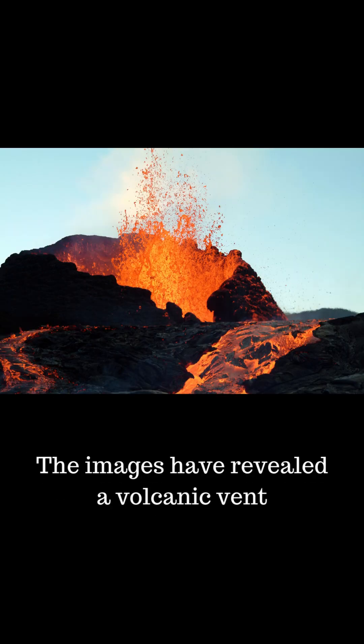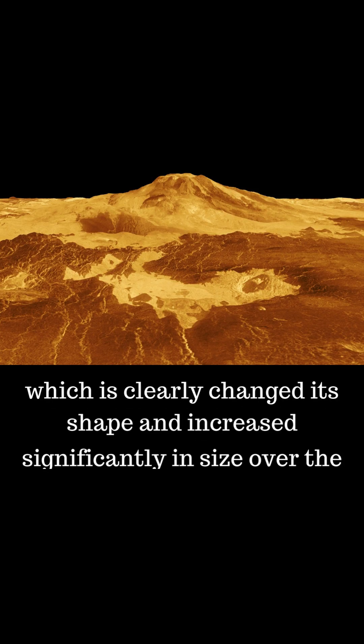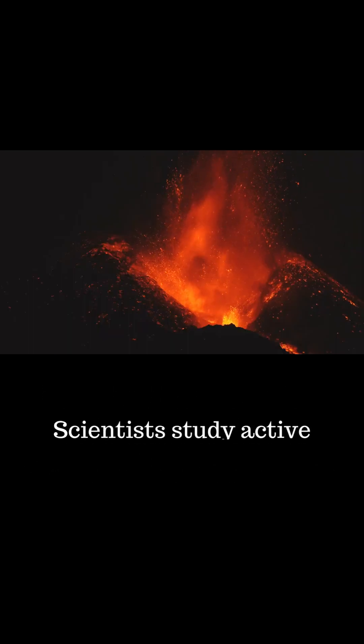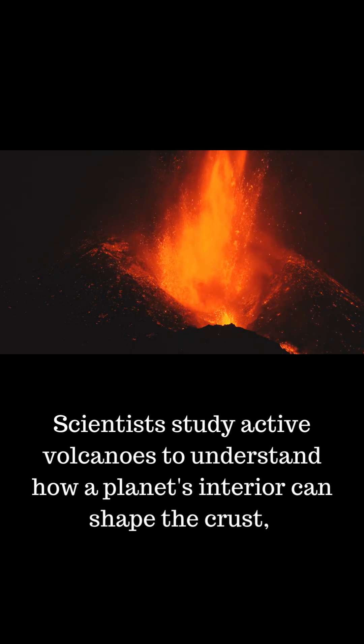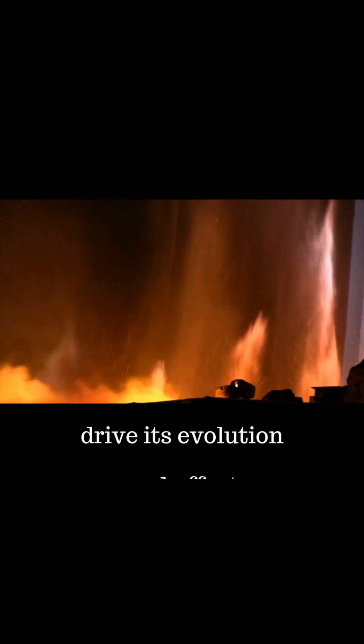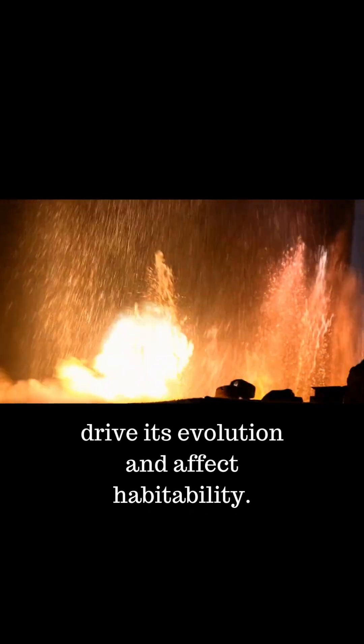The images have revealed a volcanic vent which has clearly changed its shape and increased significantly in size over the space of less than a year. Scientists study active volcanoes to understand how a planet's interior can shape the crust, drive its evolution, and affect habitability.